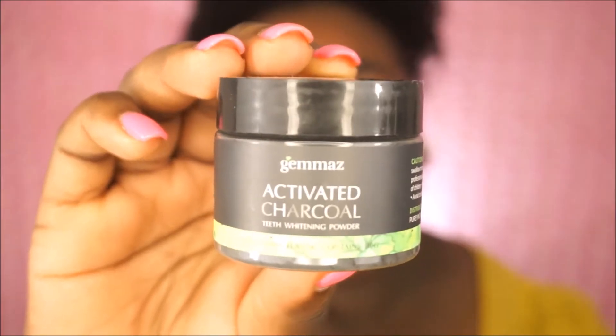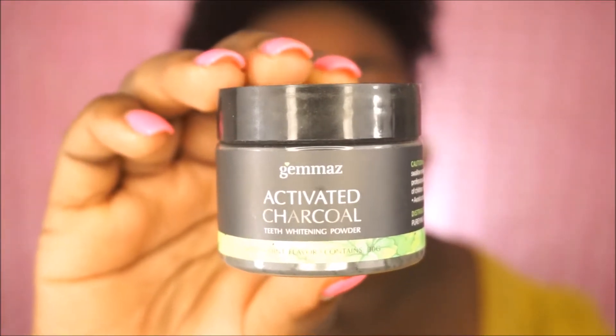What's poppin everybody, this is Tiffany aka Miss Beautiful, and today as you can see by the title, this will be a review and demo on the Gemma's activated charcoal teeth whitening powder.